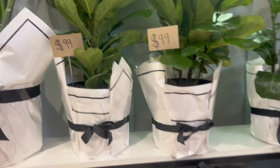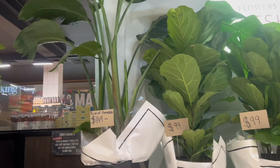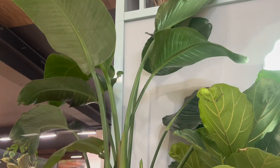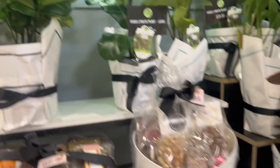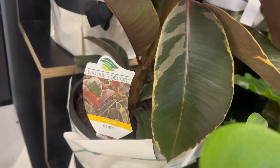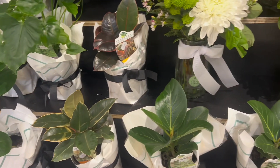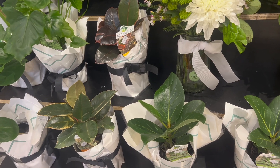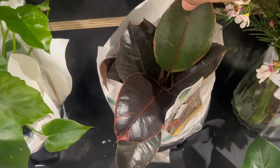We have birds of paradise here, guys — $149. Look at that, it's very common in the Philippines. And the Fiddleleaf Fig is $99. We also have the rubber tree Ruby. This looks very beautiful and very cute.